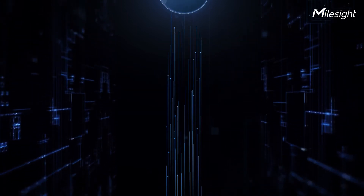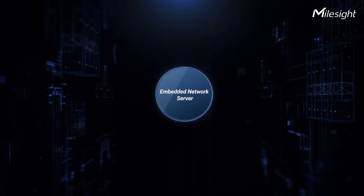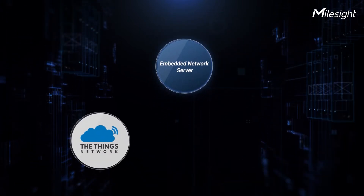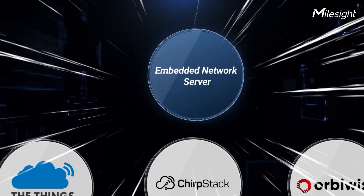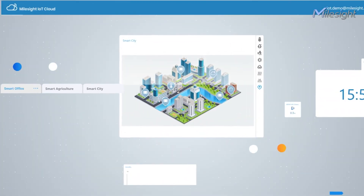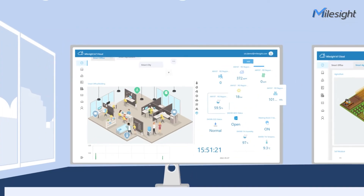UG63 has a built-in network server and is also compatible with multiple network servers, like GTN, ChirpStack, and OrbiWise. It is fully working with MileSide IoT Cloud for easy deployment, management, and configuration.